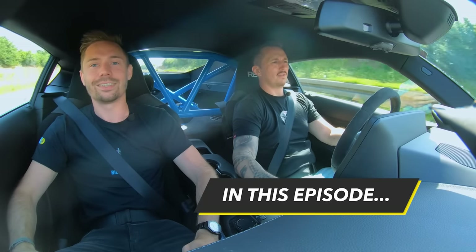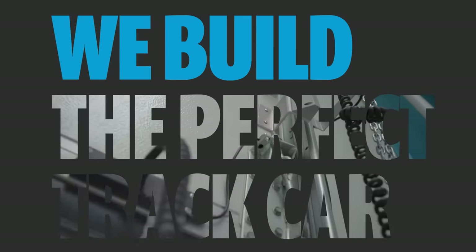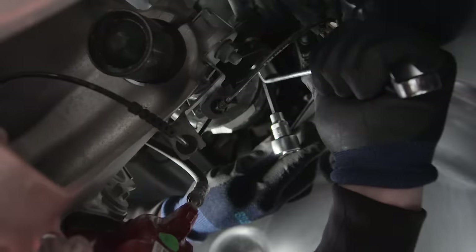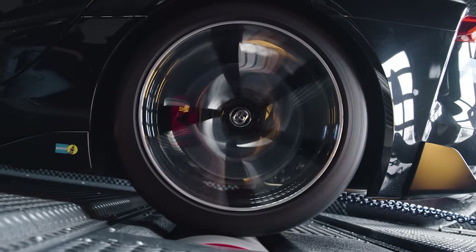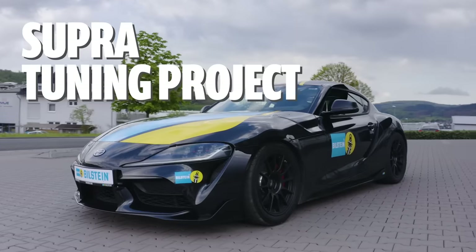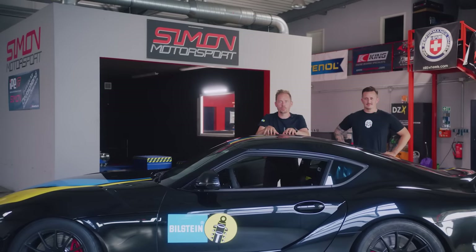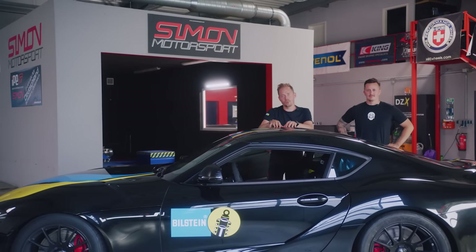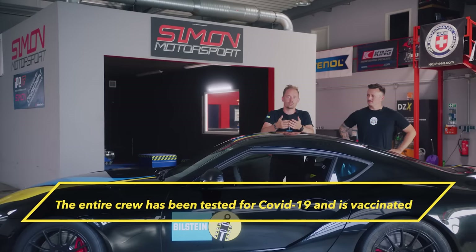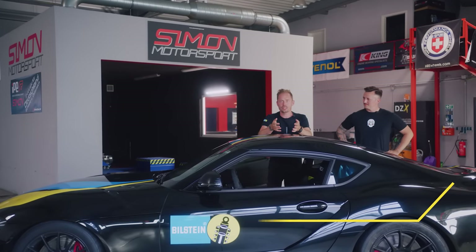You notice it straight away, don't you? Bit different from before, innit? You can tell, you definitely directly notice it. Welcome to the fourth episode of our Toyota Supra project. In the last episode, we achieved remarkable performance values on the test bench behind me after the power upgrade. But that was pure theory. Today, we are putting it into practice.